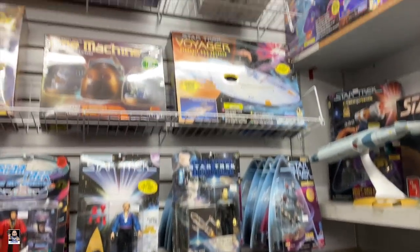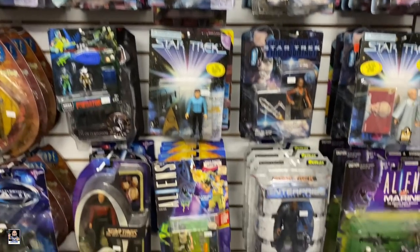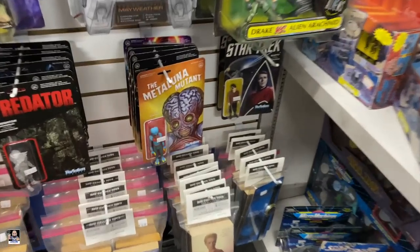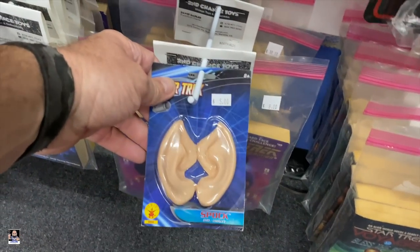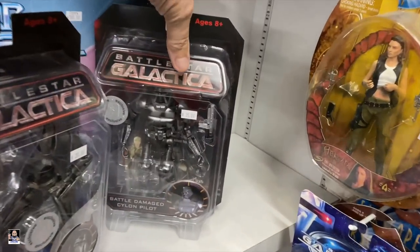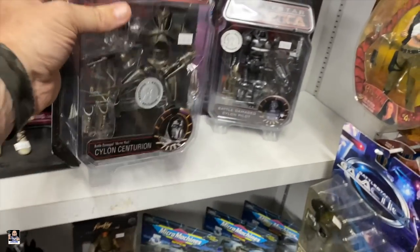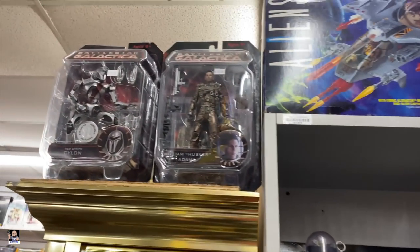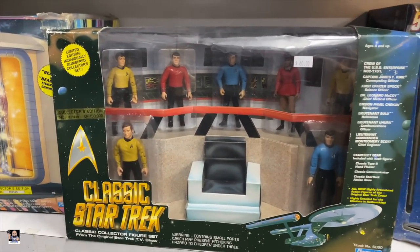We got the sci-fi section here - Star Trek. Got the mutant creds, oh - Spock ears! Aliens, Battlestar Galactica Cylon. Probably the robot Battlestar Galactica. And got the Enterprise - oh there you go, got the bridge.